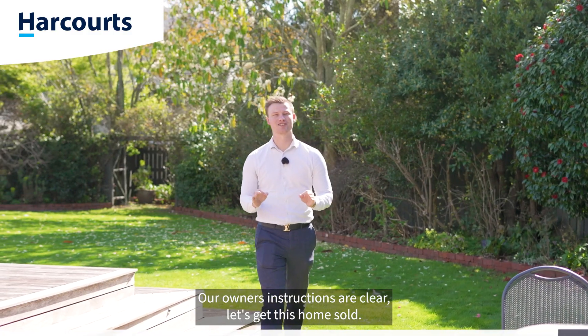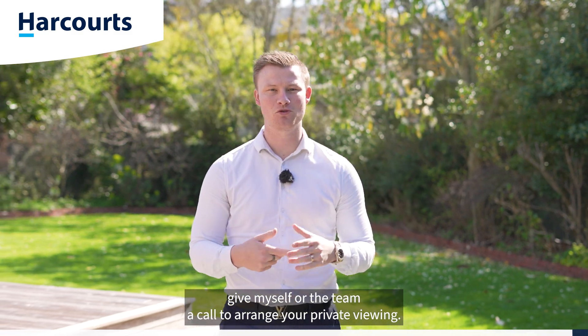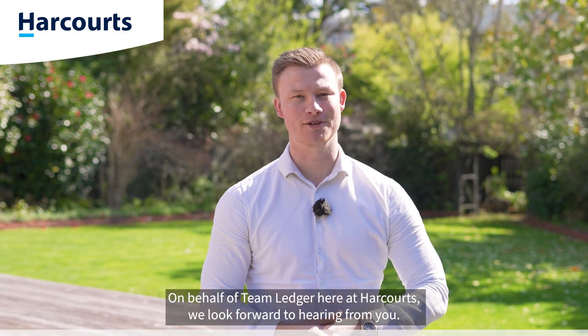Our owner's instructions are clear — let's get this home sold. If you like what you've seen here today, give myself or the team a call to arrange your private viewing. On behalf of the team here at Harcourts, we look forward to hearing from you.